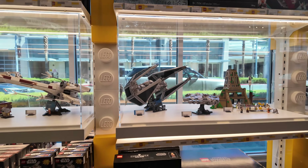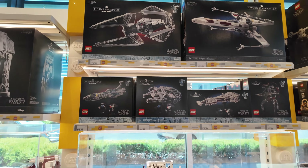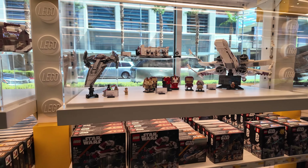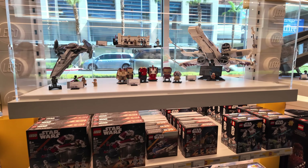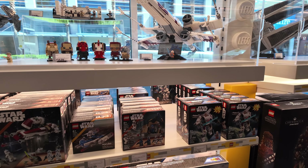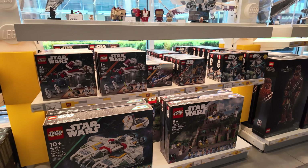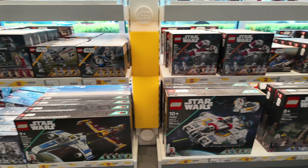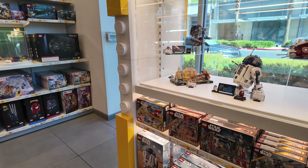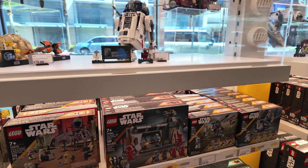We've got some nice displays and some more UCS stuff up here — the 18-and-older section. Wonderful display. I see the Barge Speeder from May, the Y-Wing from last month, and the Ambush Battle Pack — but I don't see the other one. I also see the Mech from last month. Then we have the Ghost and the Yavin 4. Yavin 4 will be a topic in tomorrow's video. Oh, here's the other one right here — with Paz Vizsla and Moff Gideon. There it is, from last month.